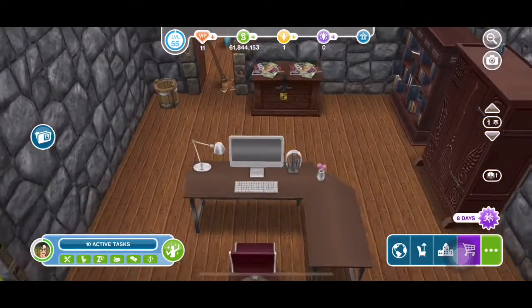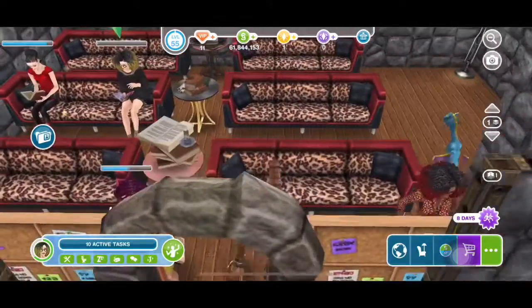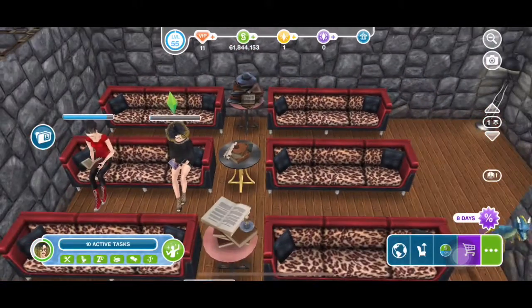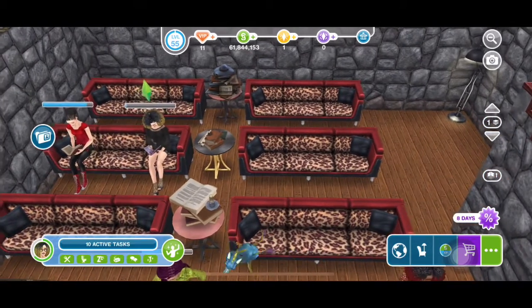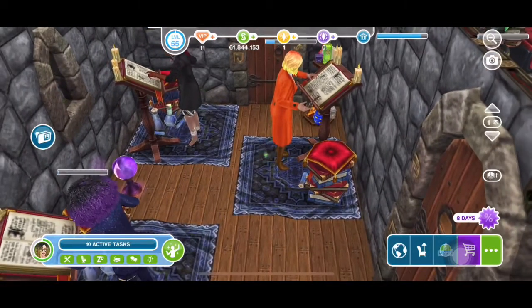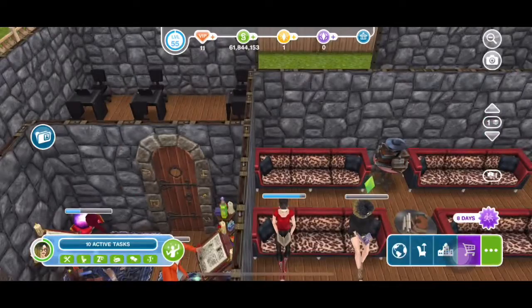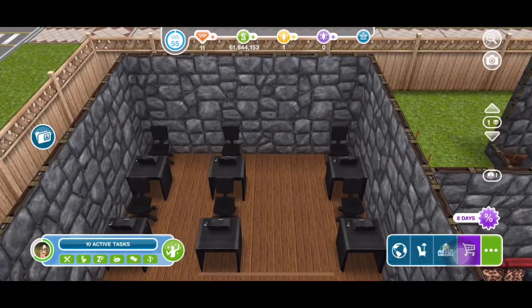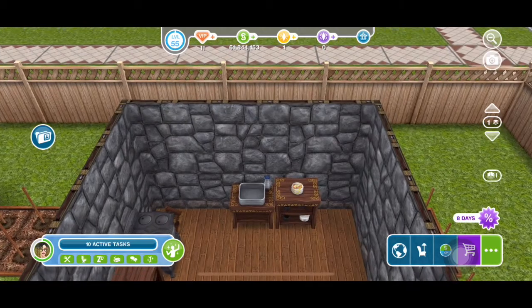This is the library area. That's the class where the students do their book work. Over here that's the spell class.